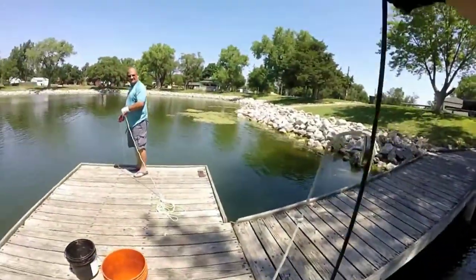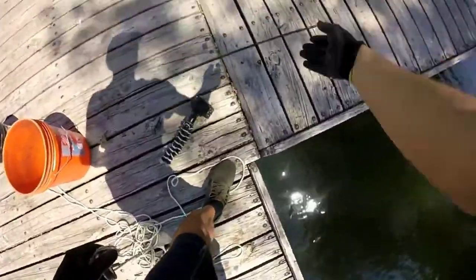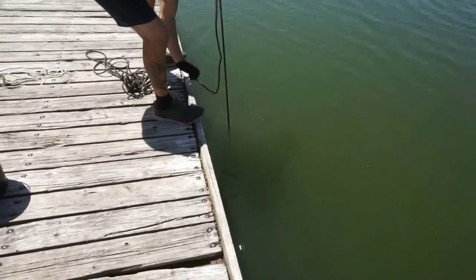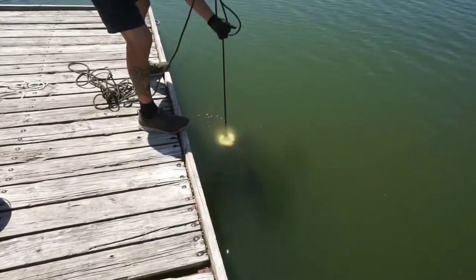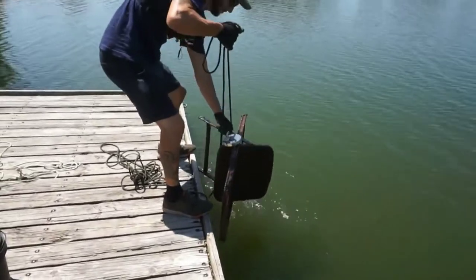Got something. More rebar? Yep, straight rebar — that was the first magnet in the water for me. It's gonna end up hooked. What in the heck? Here it comes — it's something big. What the heck? An old chair. Yep, old chair. Wow, look at that.